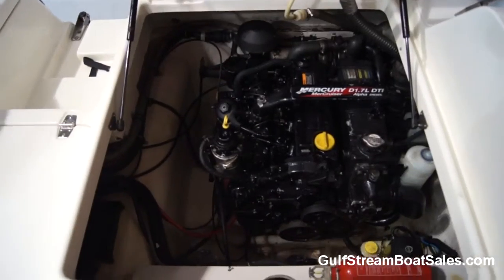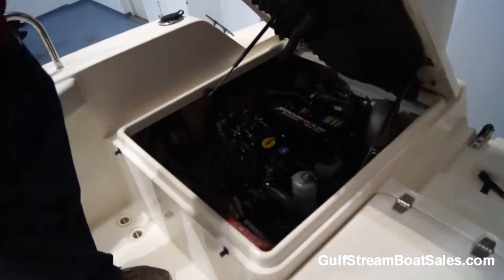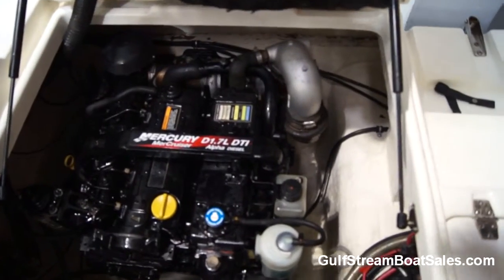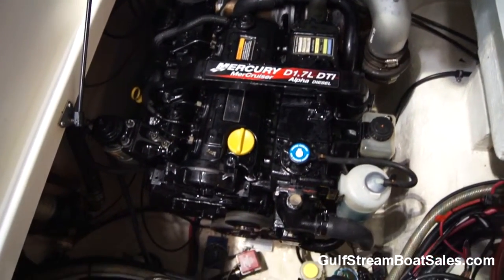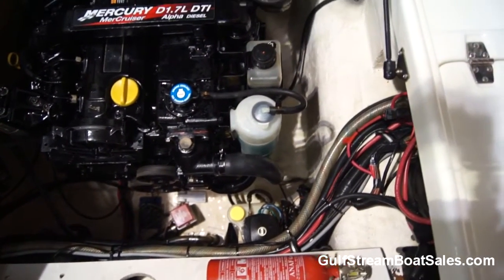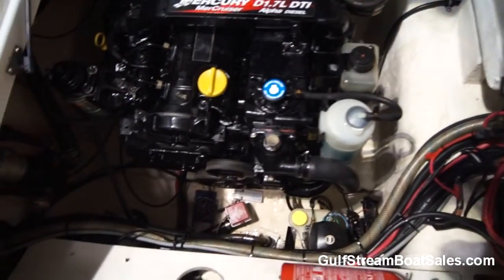The thing with these Mercruisers is they don't like to be over-revved and they don't like to be running flat out for too long. So if you just keep them back to about three-quarters throttle, they'll happily motor along all day at that sort of speed. The starboard engine looks immaculate — no sign of any real corrosion, everything's nice and clean and tidy in there.